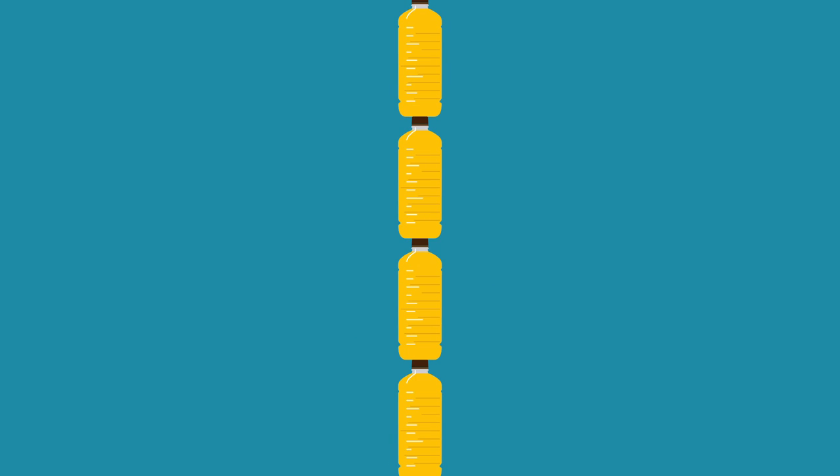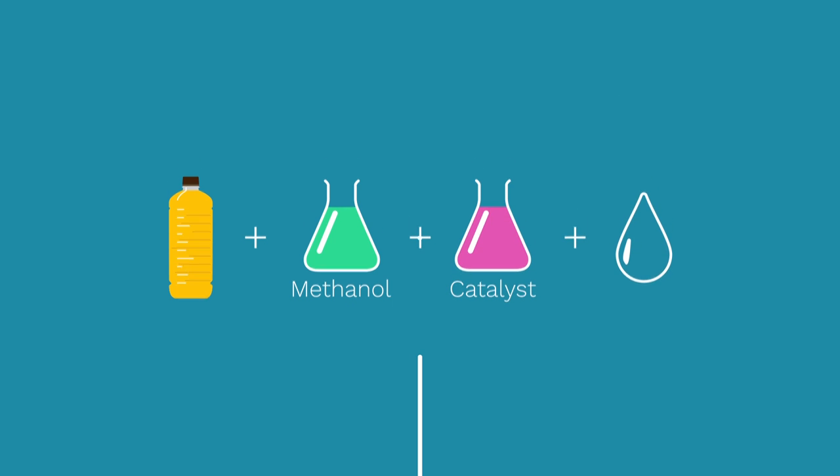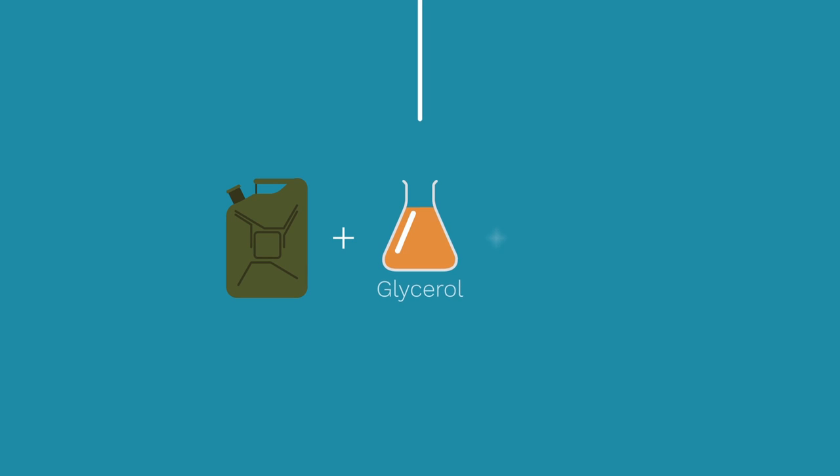Each batch contains used cooking oil, methanol, a catalyst, and wash water. Once the transesterification process is complete, we have biodiesel, glycerol, and waste water.